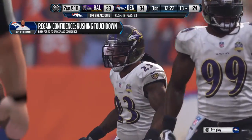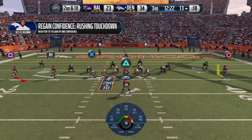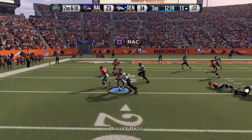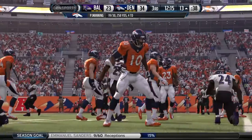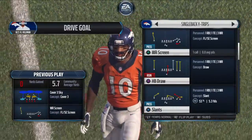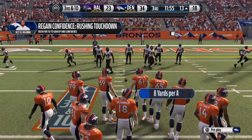Second-and-10 coming up. Quick screen to Sanders. Arrington's there to take him down. Sanders has been option one, two, and three on offense today, as he just keeps piling up receptions at the wideout position.